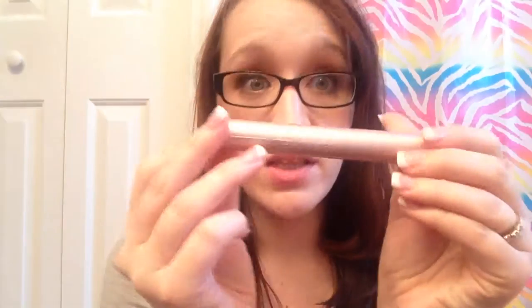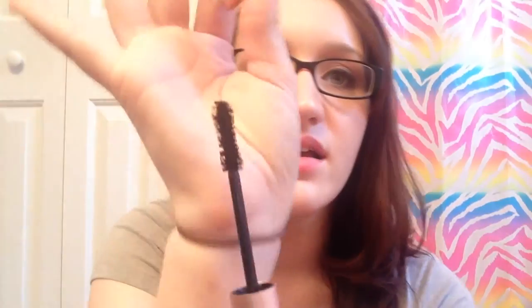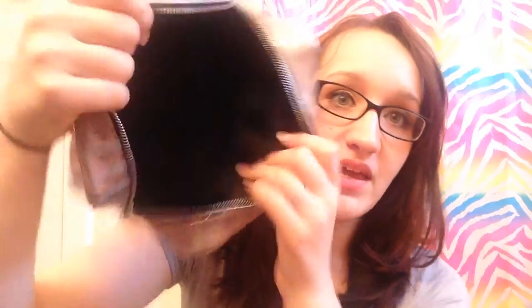And the Too Faced Better Than Sex Mascara — I love this mascara. It's an absolute great mascara with a hourglass-shaped brush. I think I could try pairing it with the Clump Crusher Extensions and it would be amazing. But that's everything that's in my everyday makeup case.